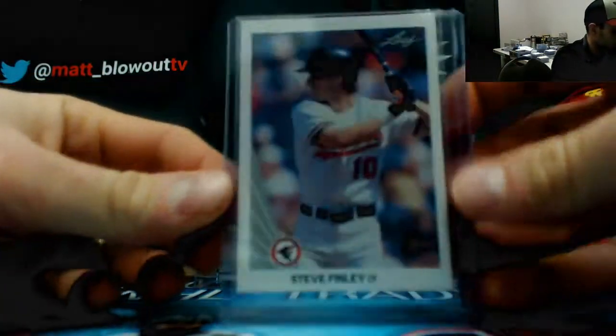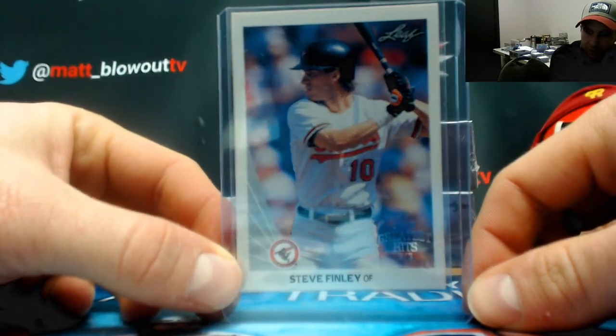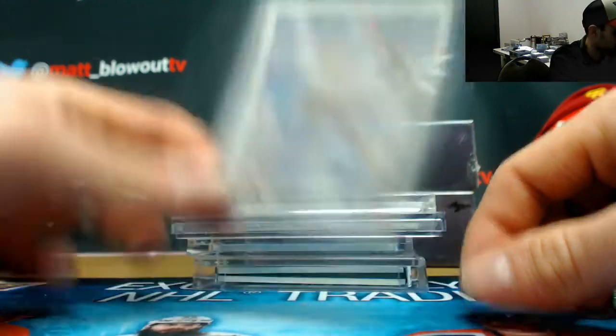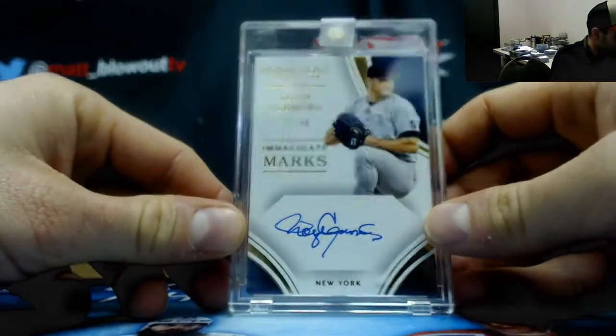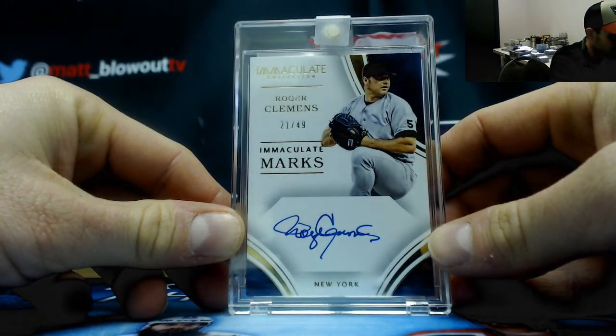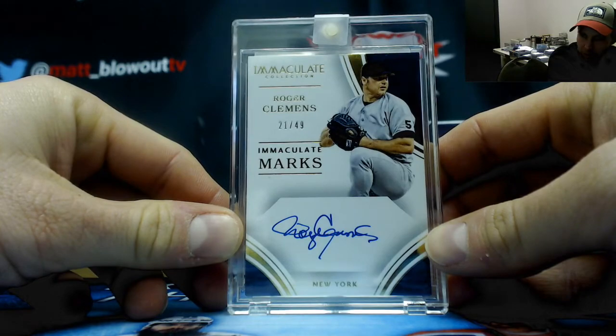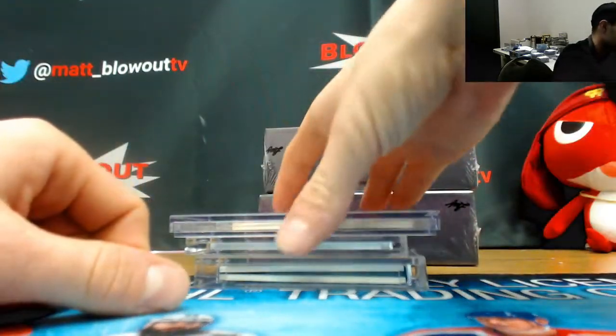A young Steve Finley, three of three as a Baltimore Oriole — don't really see Steve Finley as an Oriole too often, usually as an Angel. Our first hit is immaculate number 21 of 49, autograph Roger Clemens. That is on-card — pretty cool.